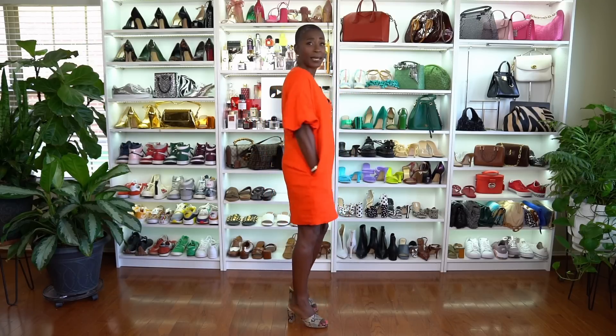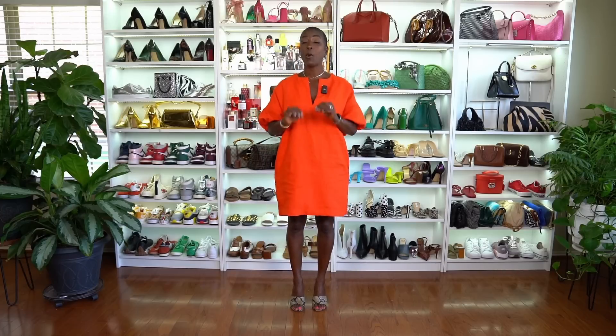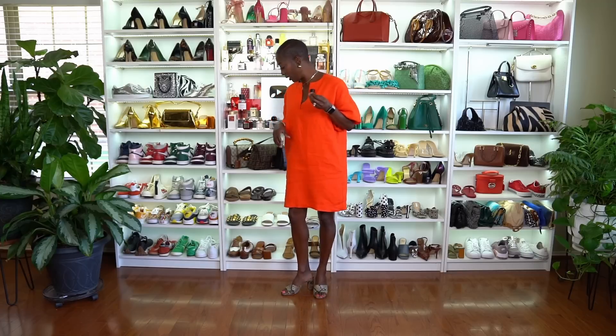It has pockets. It is linen and it is lined. The cut is fantastic, the craftsmanship is wonderful. It's simple but it's chic, and it just looks very elevated. It doesn't need much — you don't need much with this. I tried it on with some white sandals and it just was not giving what I wanted to give.